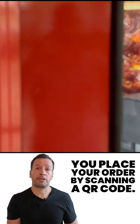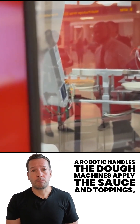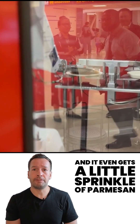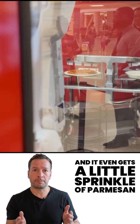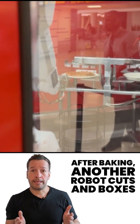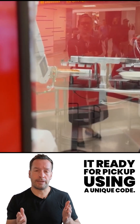You place your order by scanning a QR code — just cheese or pepperoni for now. A robot handles the dough, machines apply the sauce and toppings, and it even gets a little sprinkle of parmesan before going into the oven. After baking, another robot cuts and boxes it, ready for pickup using a unique code.